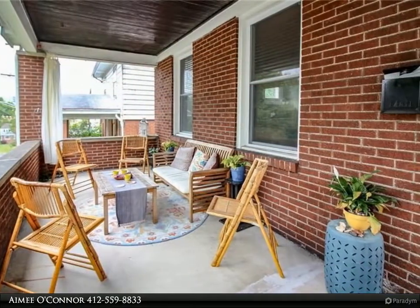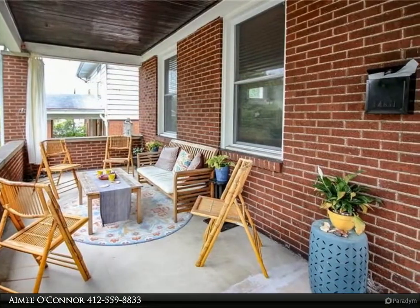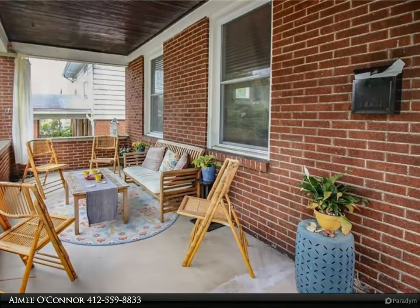This is a Dormont gem. The quintessential covered front porch is a Dormont tradition, ready to live on.